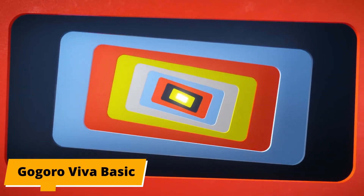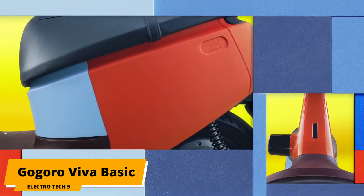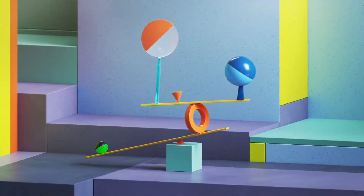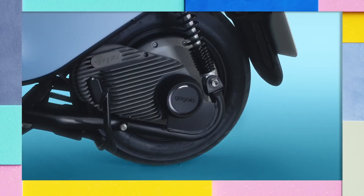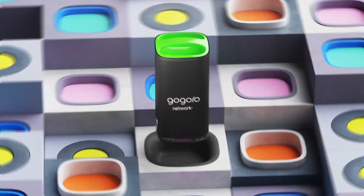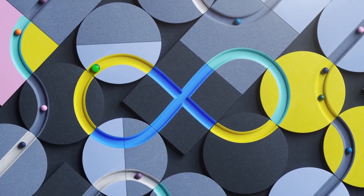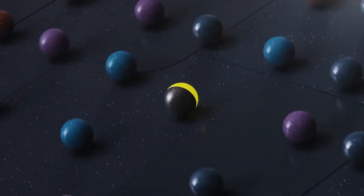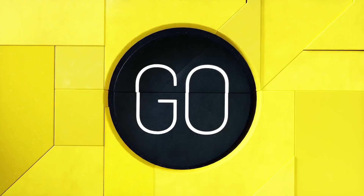10. Gogoro Viva Basic. The Viva Basic is the cheapest model you can get your hands on, and it's truly basic. It is a lightweight and durable scooter designed for use in crowded cities. The scooter is small, scratch-proof, and can easily be extended with hundreds of accessories ranging from innovative baggage solutions to mobile phone docking and styling or personalization. The scooter is a true smart scooter and connects to mobile phones for access to scooter apps.